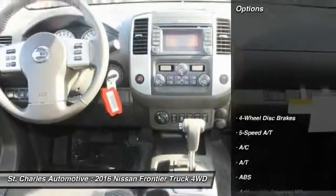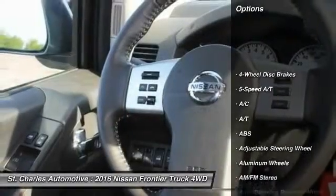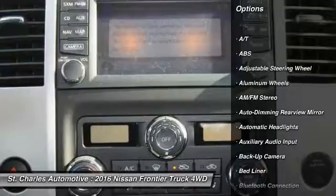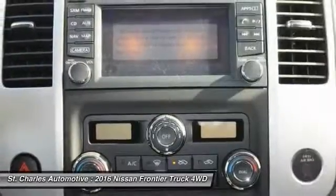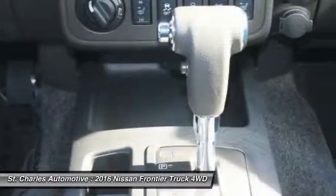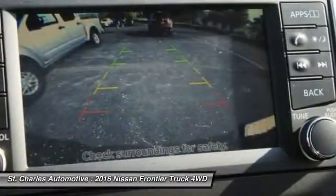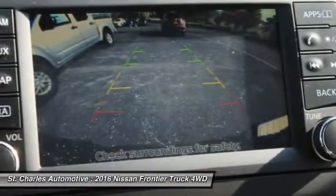Here are some of this vehicle's great options: stability control, navigation system, steering wheel audio controls, keyless entry, backup camera, anti-lock braking system, traction control, Bluetooth, leather-wrapped steering wheel, and driver airbag.